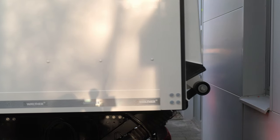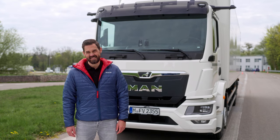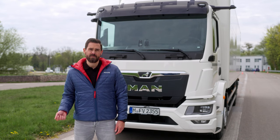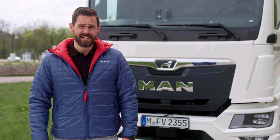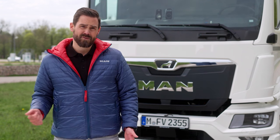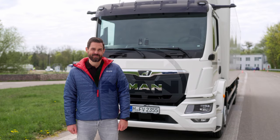We have now tested the MAN Powermatic in various distribution transport applications. This gearbox is also unique in its class for use in municipal transport, for example in fire service or refuse collector vehicles. The TGM for model year 2024 has once again taken a great step forward. In this way we demonstrate our commitment to the highest standards of safety and efficiency across all model series. Thank you very much for watching — I really enjoyed it again. See you soon.